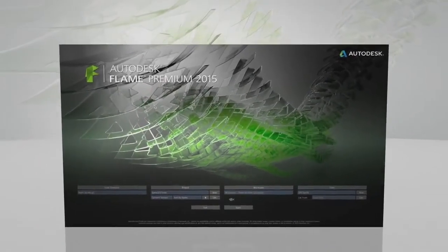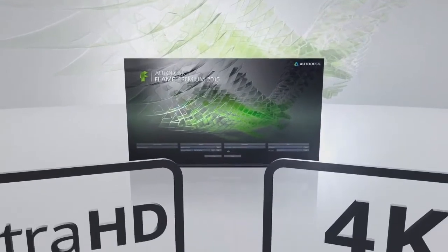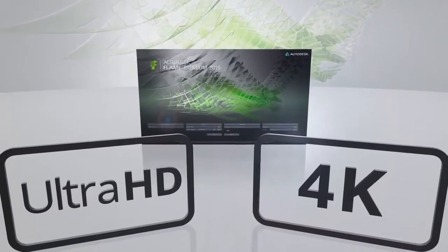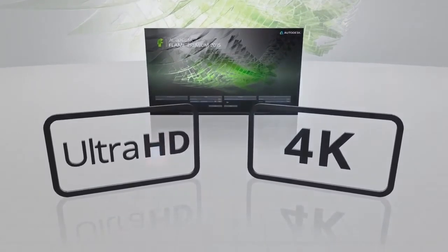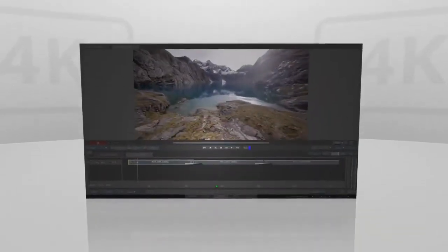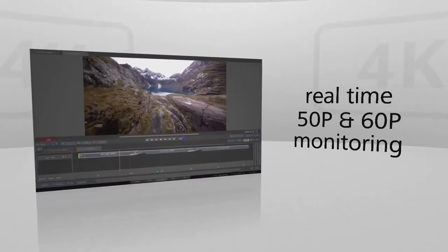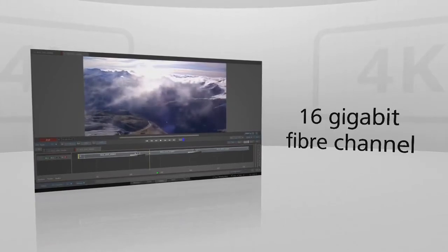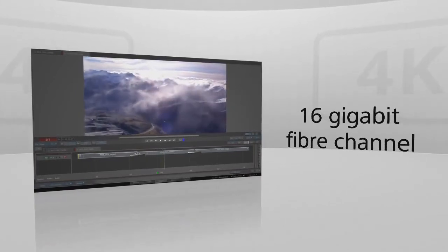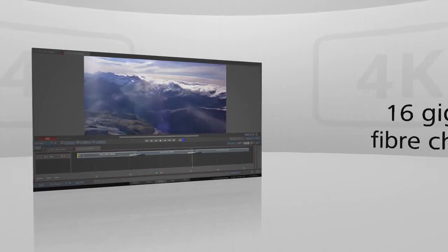Flame 2015 now offers a complete 4K and Ultra HD workflow from ingest to output, while still maintaining the highly interactive creative environment you know and love. Playback and monitoring of full resolution Ultra HD and 4K material in real time is possible at 50p and 60p, thanks to new 16 gigabit fiber channel controllers in storage engineered for the demands of high-res imagery.